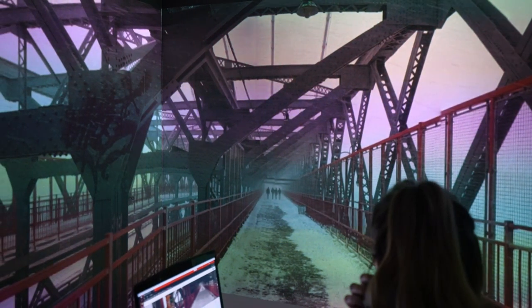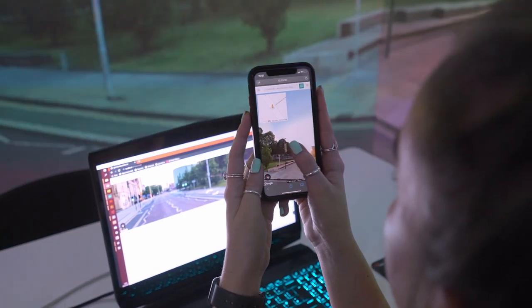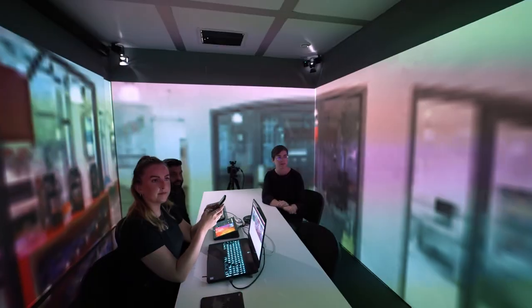While Street View works out of the box in Igloo Web, we've taken it a step further by creating a control app that allows you to take full control from a remote device. And because it's web-based, it works on any phone, tablet or computer.